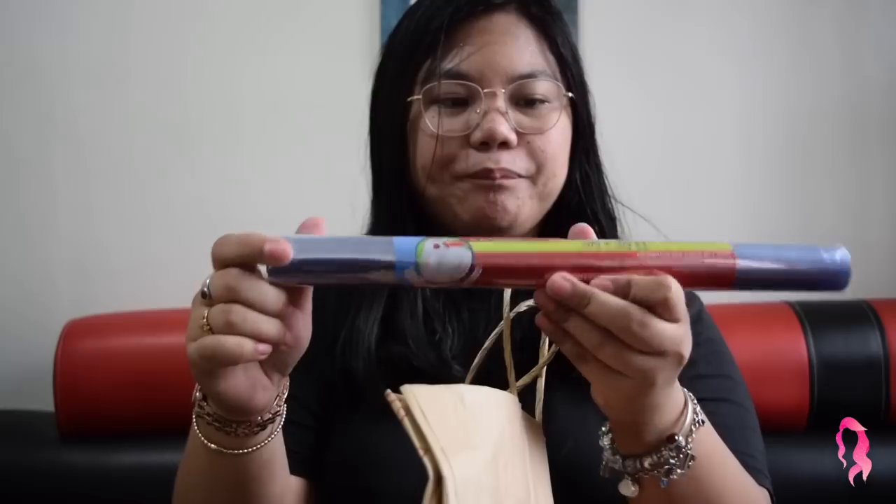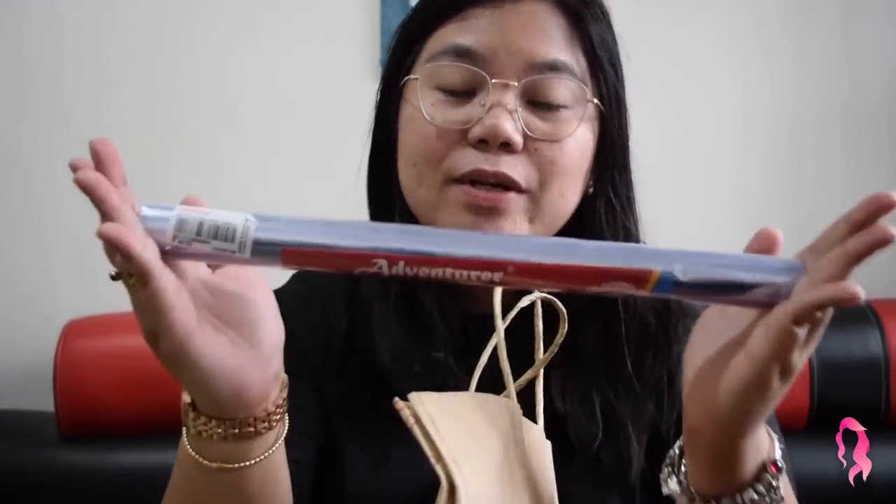Now let's go to the serious stuff — the things that are really essential for school. The most essential things I got from National Bookstore, like everybody goes there. The first thing I got is of course this plastic cover, 49 pesos, for my books and my codals. I have to cover them.